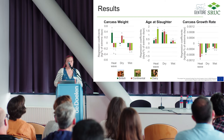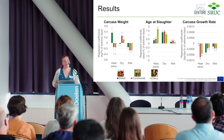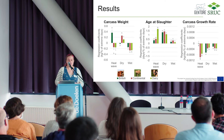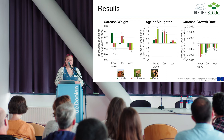Looking at the dark green bars — working across and ignoring that very first one — you can see that generally they're closer to zero. There are a few exceptions, particularly the effect of dry days on age at slaughter. A regression coefficient closer to zero suggests less of an effect, so we could infer that the British breeds are less affected by weather in terms of carcass weight, age at slaughter, and carcass growth rate, potentially suggesting they're more resilient.